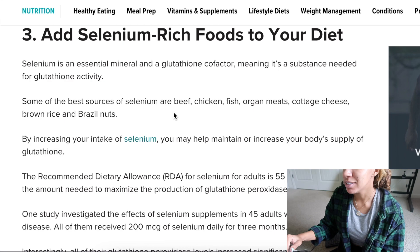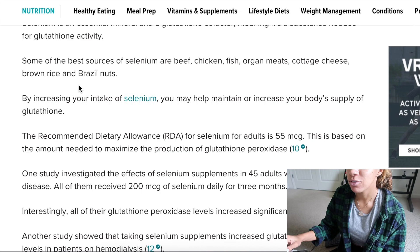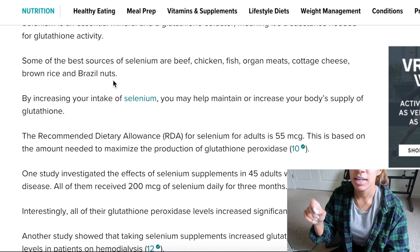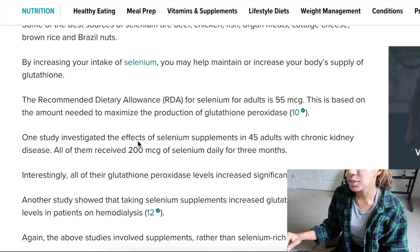Some selenium-rich food sources are beef, chicken, fish, organ meats like liver, cottage cheese, brown rice, and brazil nuts — which have the highest amount on that list. Brazil nuts are also recommended for people who have issues with breakouts or acne. Instead of taking a selenium pill, which can have bad side effects — I tried it once and won't try it again — you can just eat one of these and it'll work out for you.